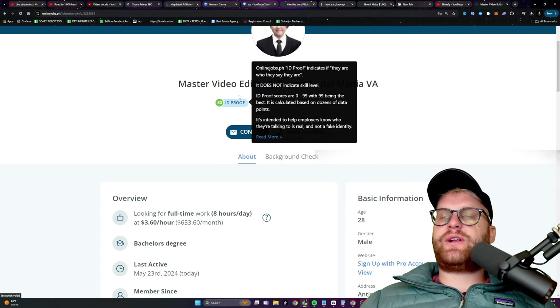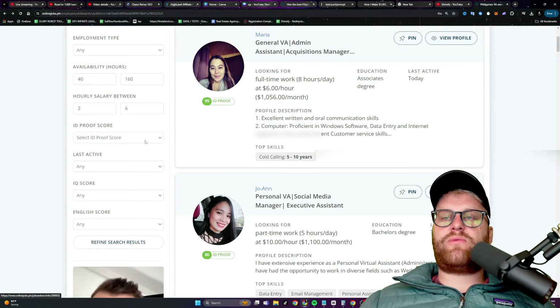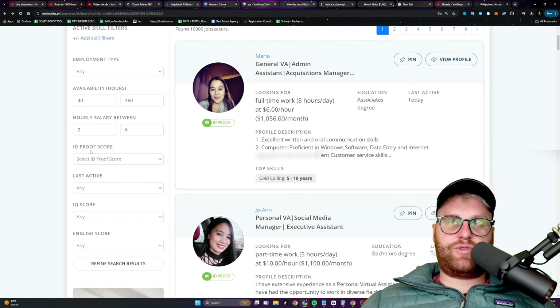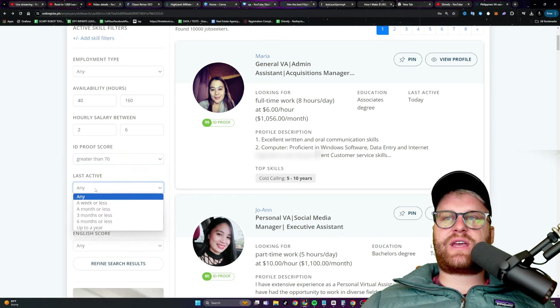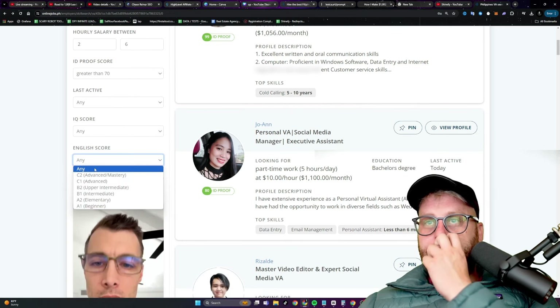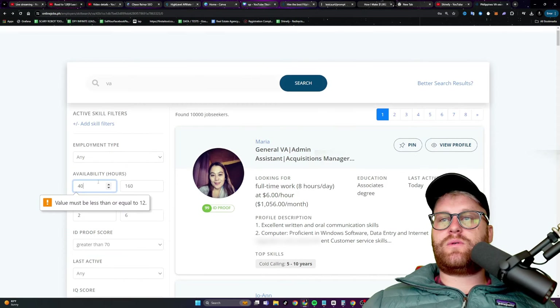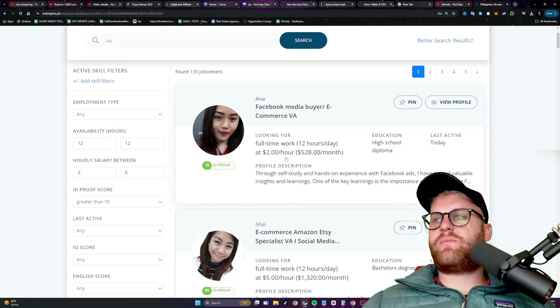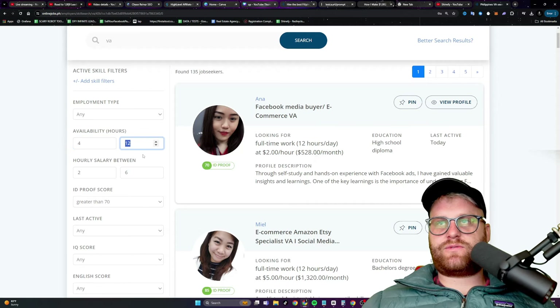Ideally you want somebody with a high proof score. The way I gauge the people I work with is based on how they do the job I give them. I'll message a lot of people and ask if they can do a specific thing. I'll give them something simple, and if they do it correctly I'll hire them for the full thing for a week or two. I never hire just one person - I always hire at least two so I can figure out who does a better job. Let's set the ID proof score above 70, and we can also filter by English score.